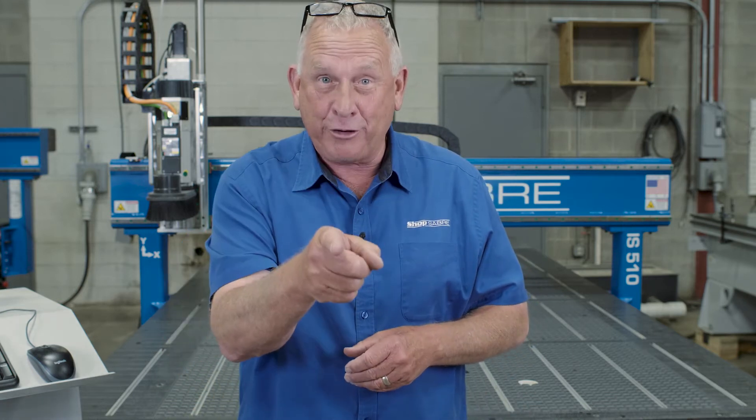I'm Bob Alsop with ShopSaber CNC. Around here they call me Router Bob.